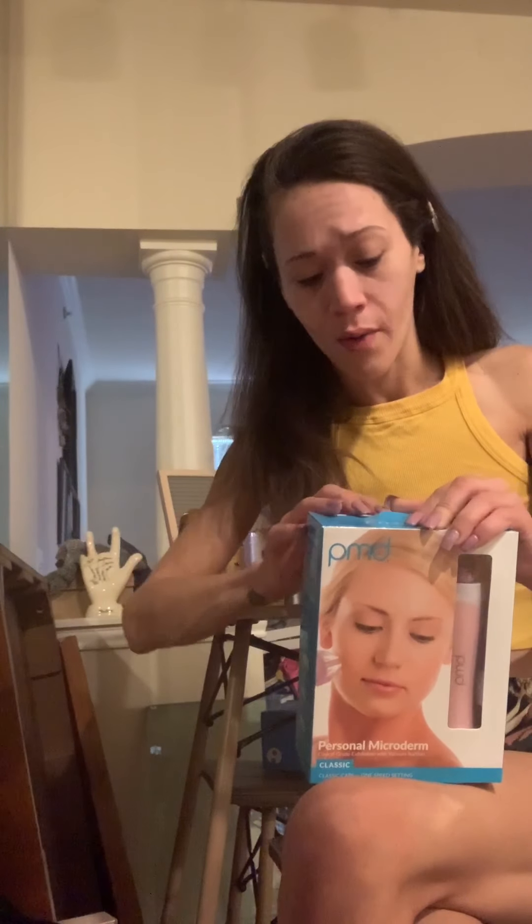100% of people saw smoother skin, 96% noticed increased skincare benefits, and 90% noticed healthier looking skin. I am so excited — let's get into it. I should probably do this over the bathroom counter, but with the suction cap pulling everything up there shouldn't be a whole lot of shedding skin. And I'm over the floor anyway, so I can always sweep it up.